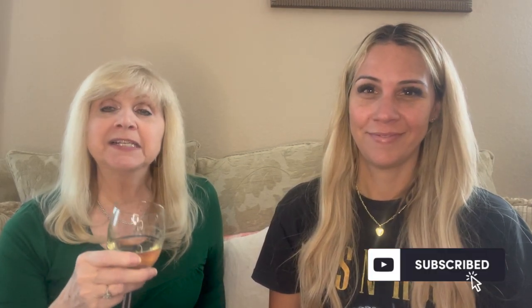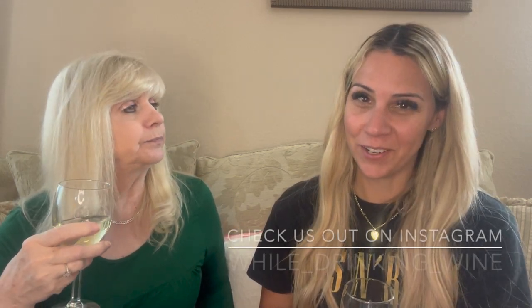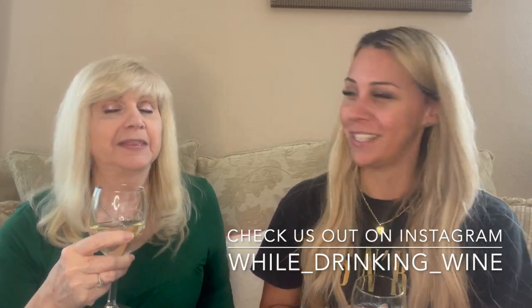If you like these types of videos, please consider subscribing to our channel and hit that little bell button to be notified every time we upload, and give us that thumbs up. We are up to 149 subscribers — thank you to everybody who has subscribed over the past couple of weeks. We really appreciate each and every one of you. Check us out on Instagram at wild_drinking_wine. Until next time, cheers!